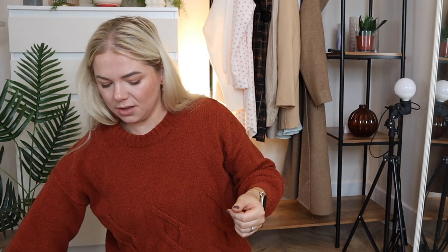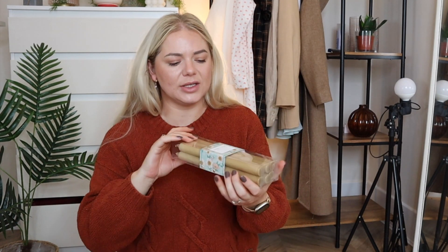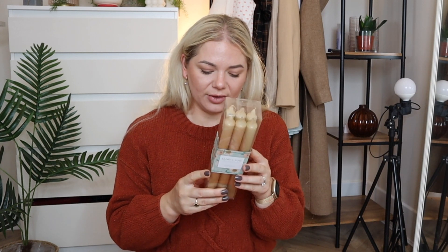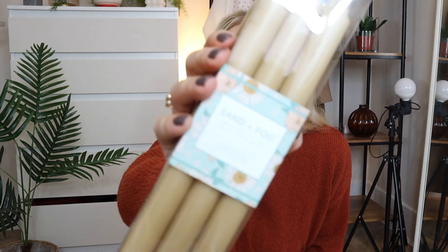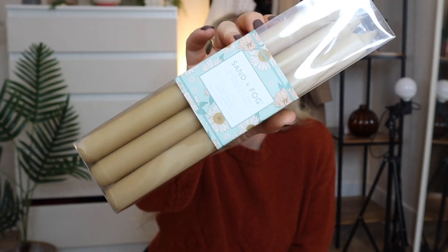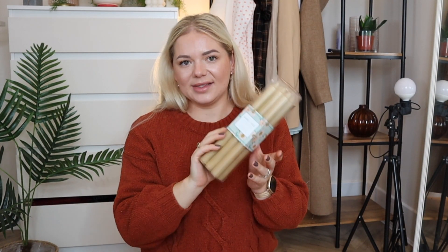Then I have some candles. I do have a candlestick holder in my living room and when I decorate you'll see exactly where I'm putting these. These are by Sand and Fog — unscented, six candles, £6.99. I love the colour, very autumnal, warming and cosy — they'll look nice in the holder.